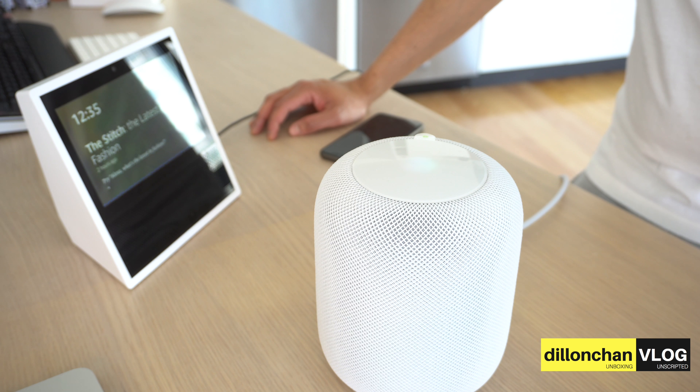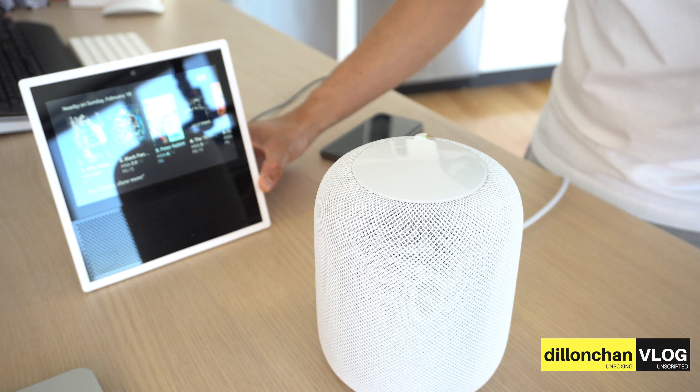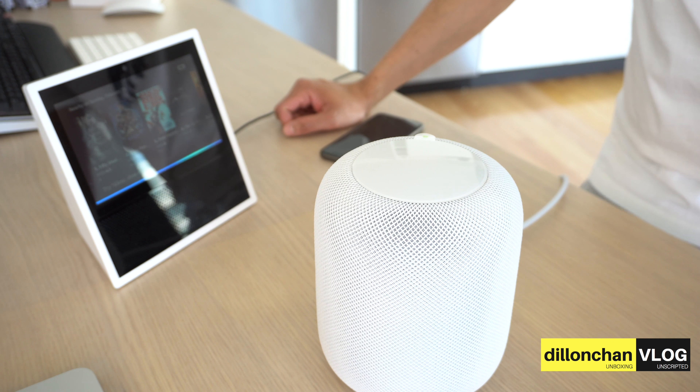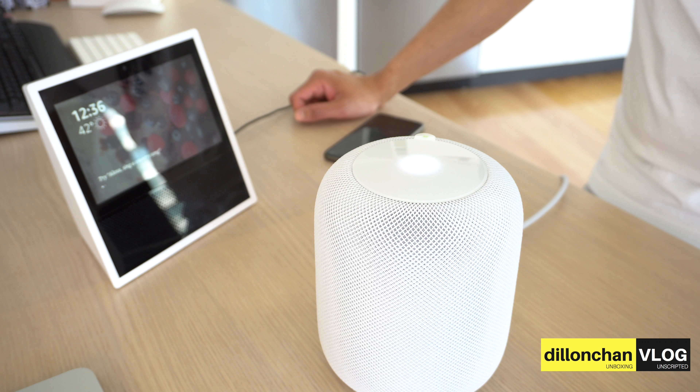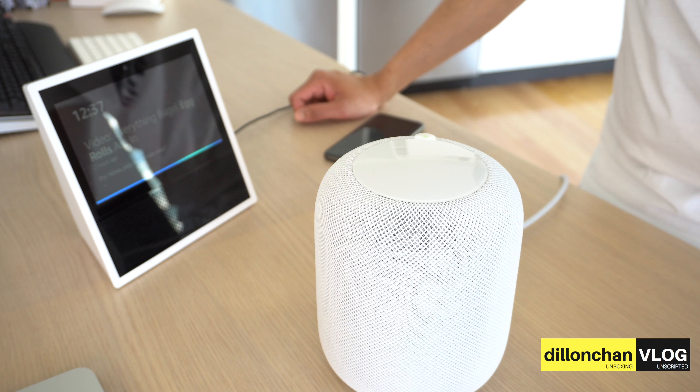Alexa, what movies are in the theater? Alexa gives a full visual display of results: 50 Shades Freed, Black Panther — you can see Alexa is giving me a full visual of it. Alexa stop. Hey Siri, play me a happy birthday song. Siri responds: 'Sorry, I couldn't find happy birthday in your music. If you have an Apple Music subscription...' Alexa, play me happy birthday.